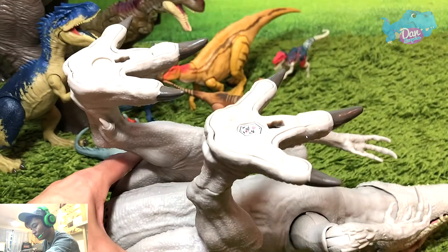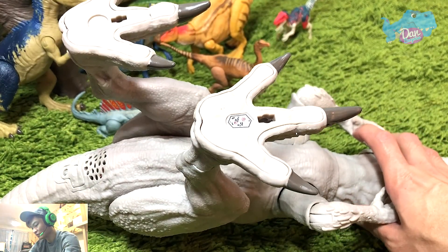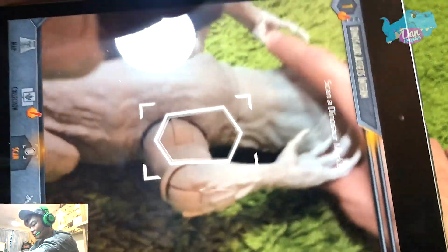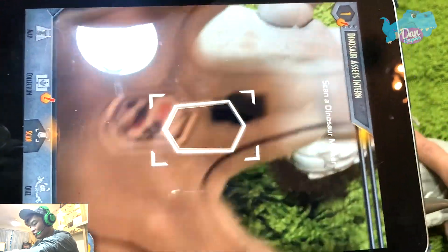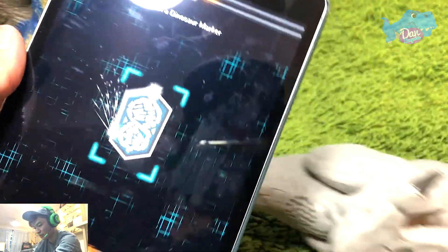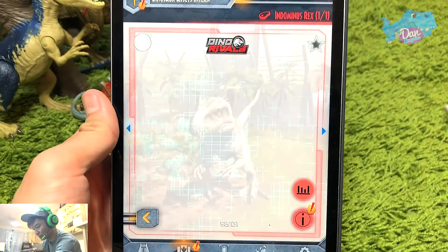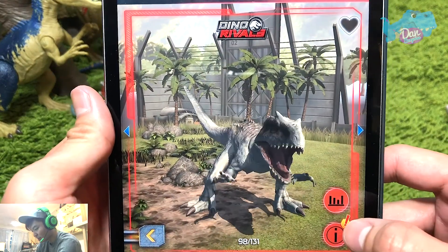Let's place this horizontally so that it's easier for us to scan. Here's the app which you can just download from the app store. Let's try to — oh that's huge! There you go! So let's take a look. That's the Indominus Rex for you. Looks really good.